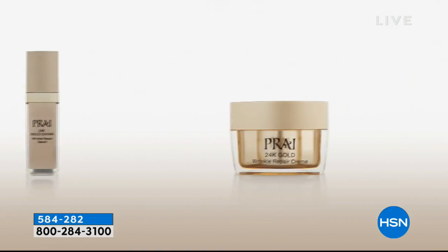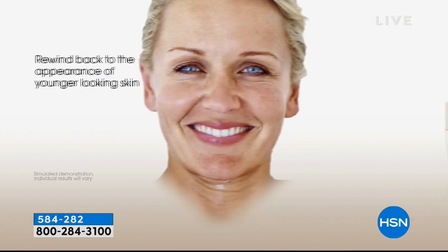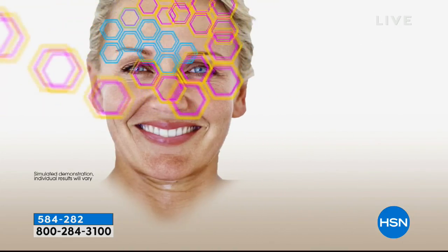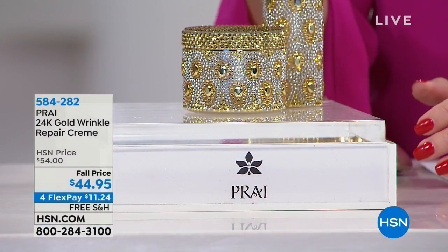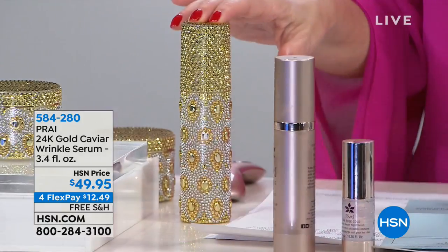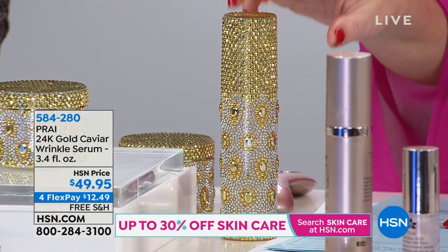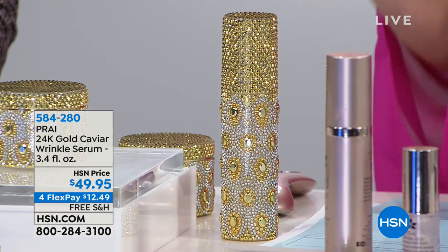The 24 Karat Gold Serum is our number one selling serum, and this Gold Cream is our number one selling cream for the face. Today special price: from $54 down to $44.95 in the peacock jar, matching your serum. The serum super size is available at $49.95 with free shipping at $12-and-change on your charge card. If wrinkles are your problem, the 24 karat gold line is what you need.